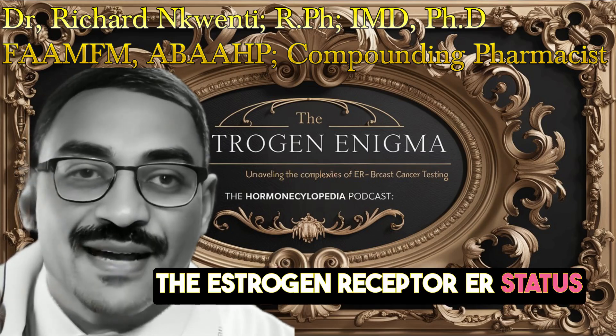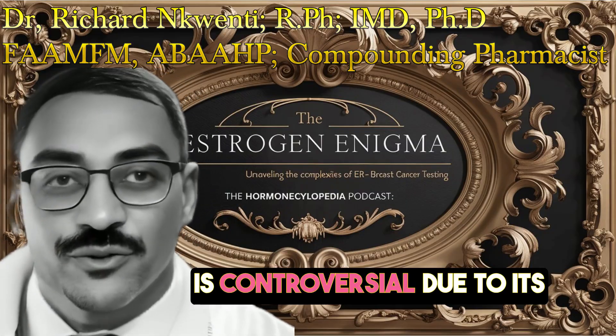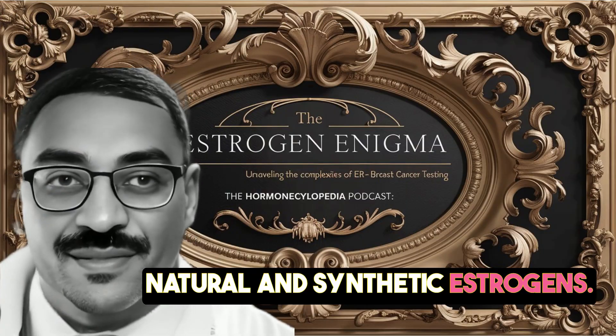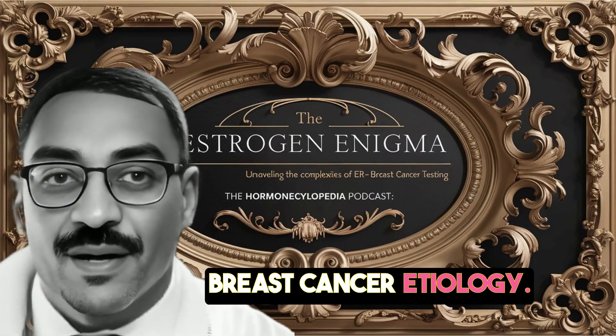The estrogen receptor ER status test for breast cancer, which classifies tumors as estrogen positive or negative, is controversial due to its inability to distinguish between natural and synthetic estrogens. This limitation has significant implications for diagnosis, treatment, and our understanding of breast cancer etiology.